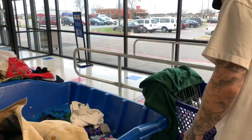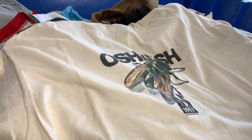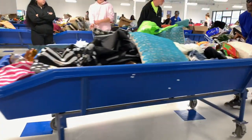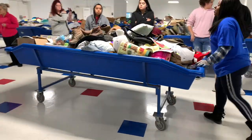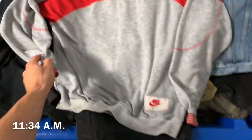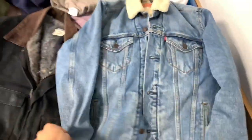Got a Carhartt jacket. Going to see how it fits into a sweatshirt. Early 90s Nike piece — pretty dope. Modern Levi sherpa lined, pretty clean. And then this blanket lined Carhartt.